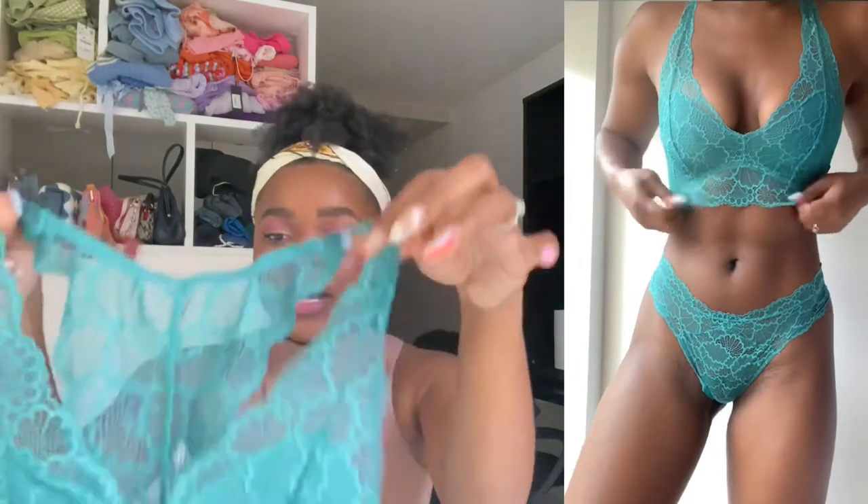What I'm showing you guys now is the Padma set in the color Latigo Bay — stunning. The color is beautiful and I'm definitely going to wear this with like jeans or shorts this summer. I'm obsessed with the color, and here are the undies — the color is just beautiful. I'm so excited to wear this.